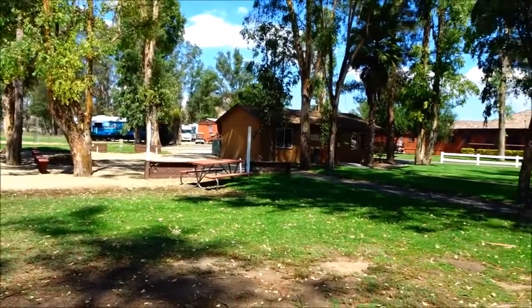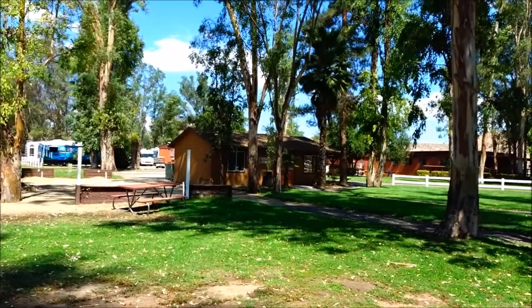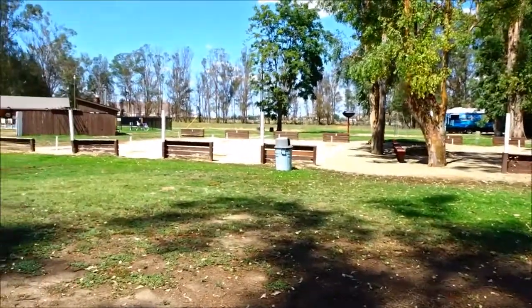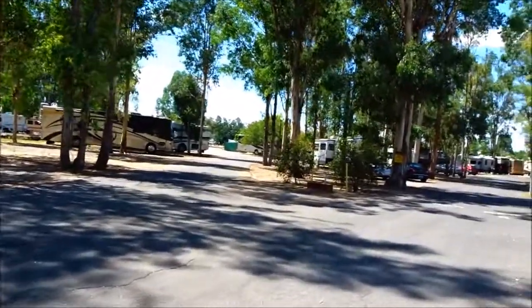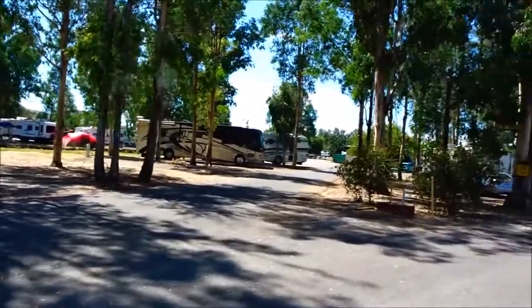So we've now hiked to the other side. That little building is a fitness center — they probably have some workout equipment in there. And right here are some horseshoe pits. Everyone's inside this afternoon because it's a little over 100 degrees, so you can hear everyone's air conditioners running.